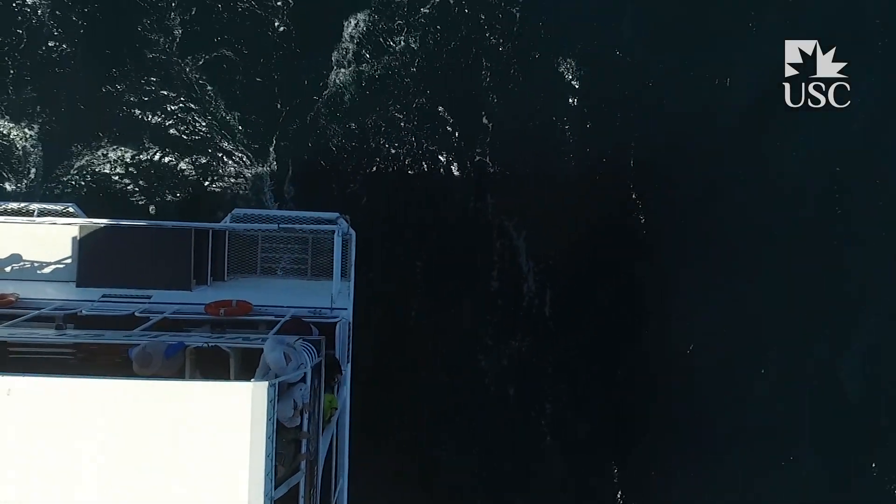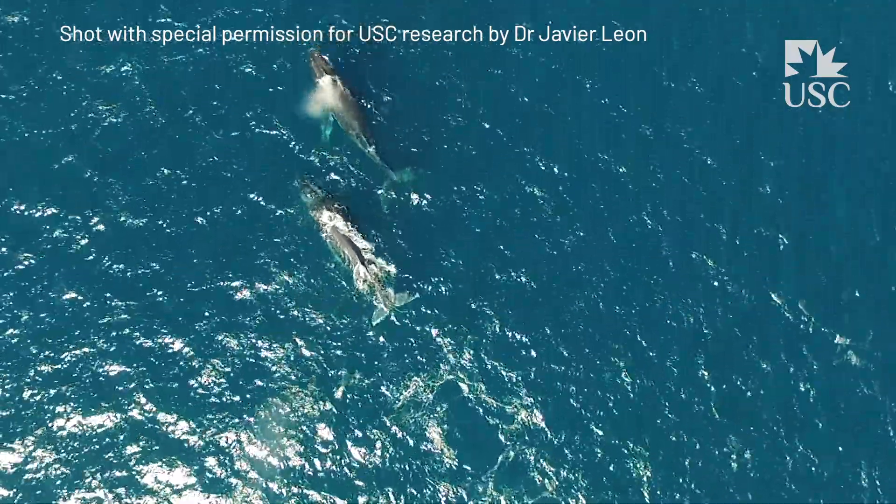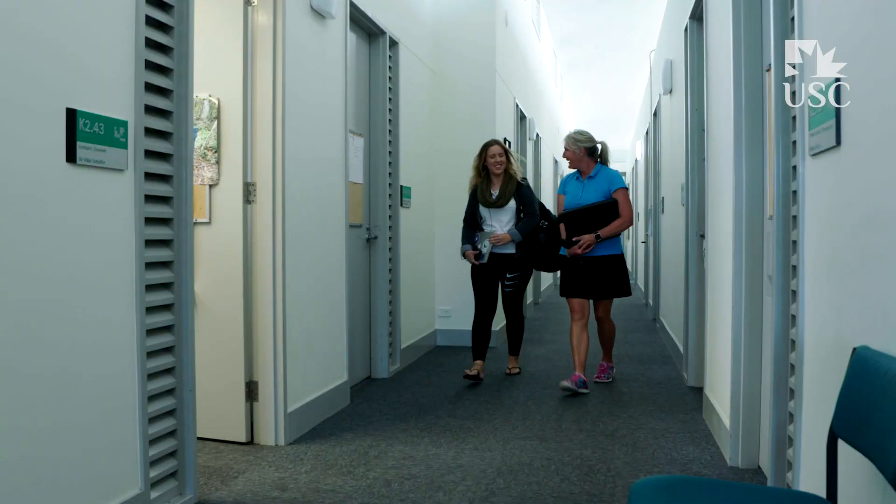Once the drone's launched, it heads out towards where the whale is and you try to find it on the screen, then position yourself to be able to take your photos. The main objective of this project was getting images so we could measure the whales.